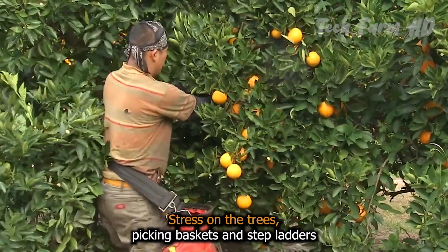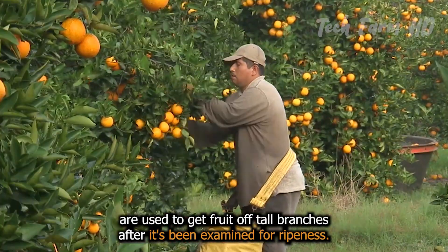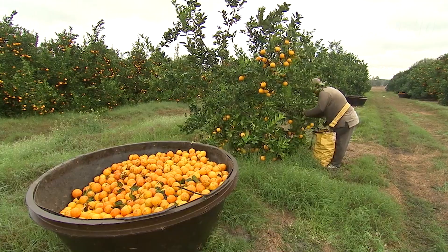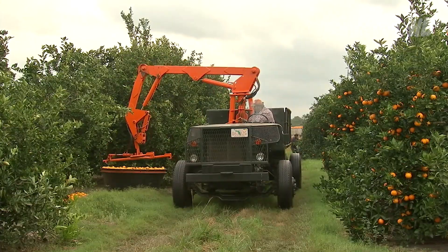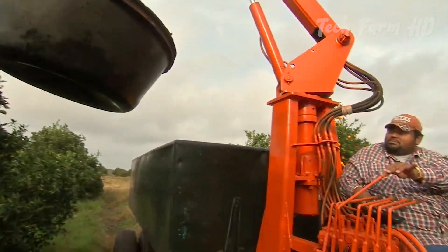Picking baskets and stepladders are used to get fruit off tall branches after it has been examined for ripeness. A ripe citrus is characterized by its shiny skin and strong smell. The picked fruits undergo preliminary selection and are placed into transport containers.